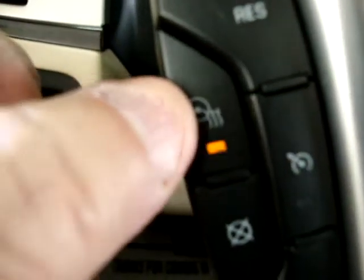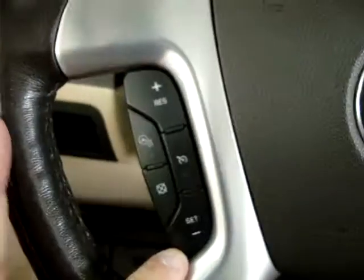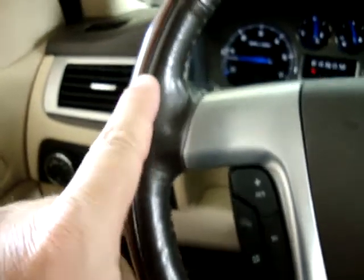Not only do we have heated seats, but we also have a heated steering wheel. Cruise control is on this side. The steering wheel is leather-wrapped and has wood trimming — it's in great shape.